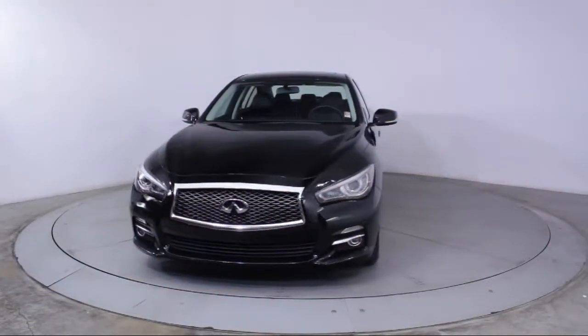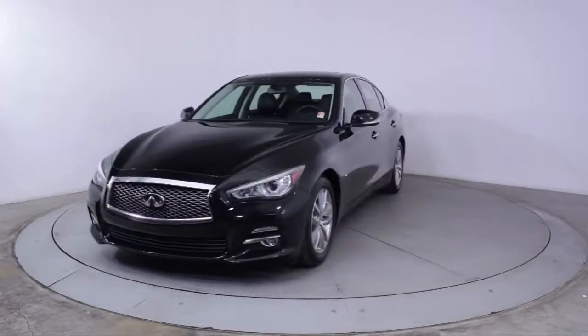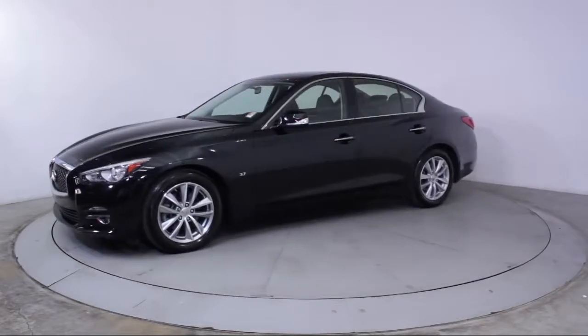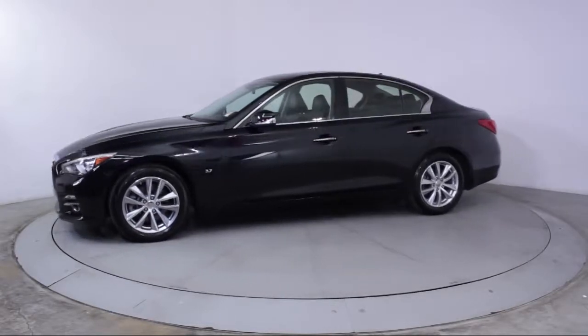It comes equipped with Steering Wheel Controls, Keyless Entry, Alloy Wheels, Air Conditioning, Traction Control, and CD Player.